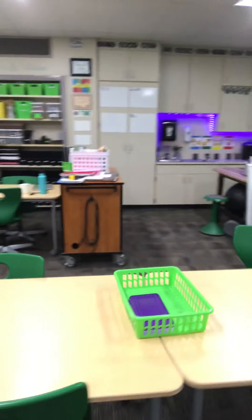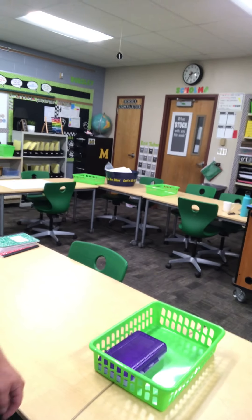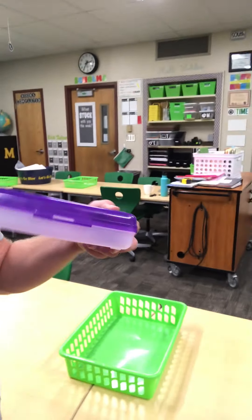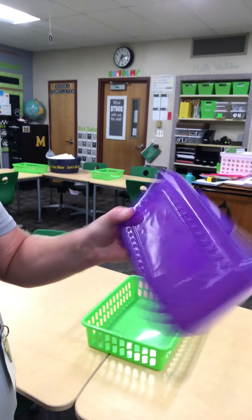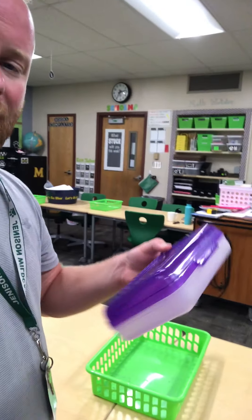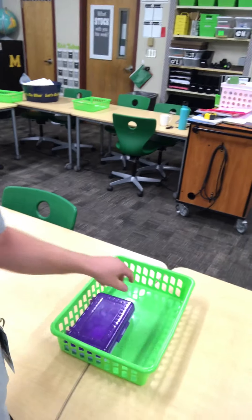I wanted to show you a few things that if you still have time to get out to the store and haven't already gotten these things, they might be useful. First thing is that every table I'm going to have one of these green baskets, and last year's crew used these and it worked really, really well. They got one of these little plastic containers — I don't think they're very expensive. So I had one for every single student, or I had each student bring one. If they didn't have one, I went out and got one. If you could get one of these, that would be perfect for them to have at their table spot.